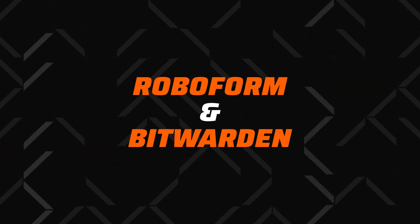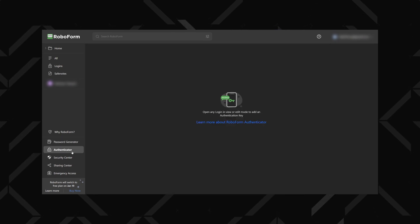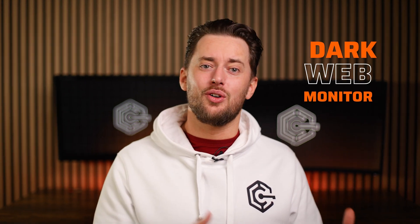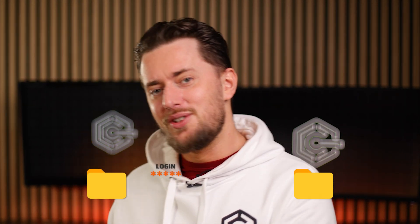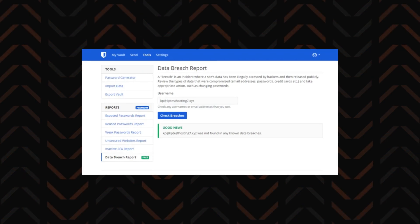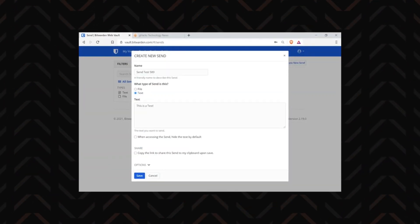RoboForm and Bitwarden have somewhat outdated UIs, but they still contain some interesting tools. RoboForm has a dark web monitor, and you can drag your logins from one folder to another. Meanwhile, Bitwarden offers vault health and data breach reports and lets you send encrypted text and files via the Bitwarden Send feature.